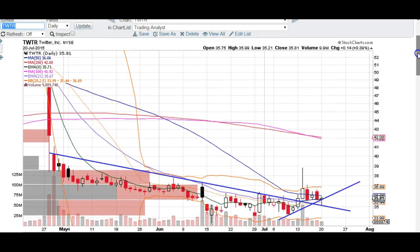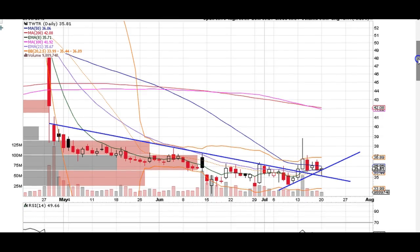Good evening, traders. This is Taylor from thetradinganalyst.com, and I hope you all had a great trading session today. We're going to take a quick look at the Twitter chart. I am bullish on this name for the time being.